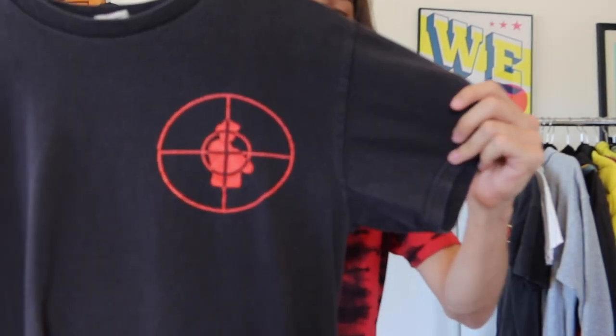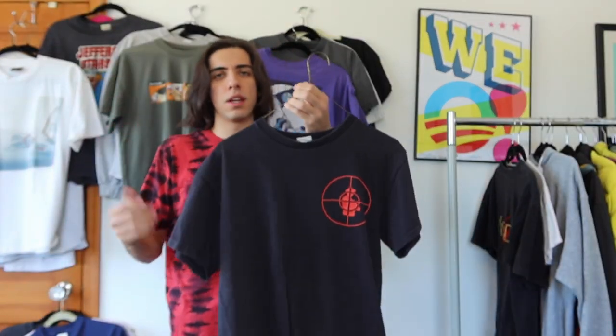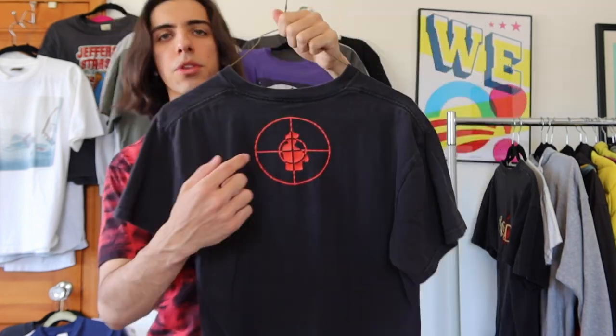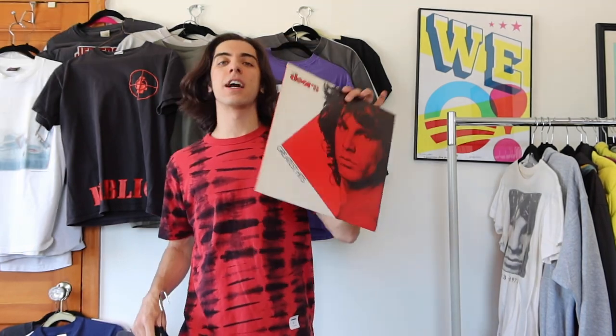After that I have a shirt from a group that's pretty hype right now — Public Enemy. This is a late 90s/early 2000s Public Enemy shirt on a Delta tag. The front says 'Public' and the back says 'Enemy,' both with the logo. Got it at Round Two.